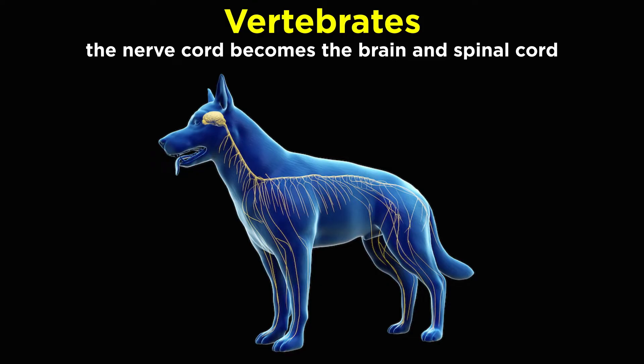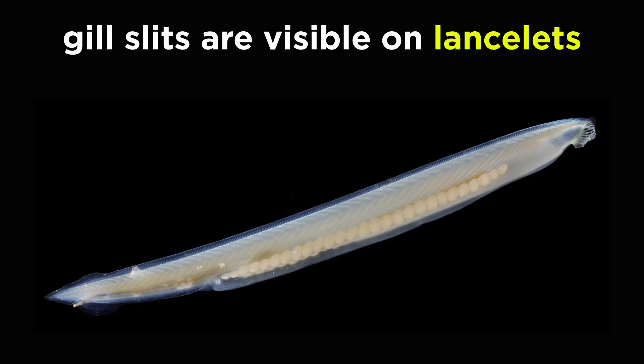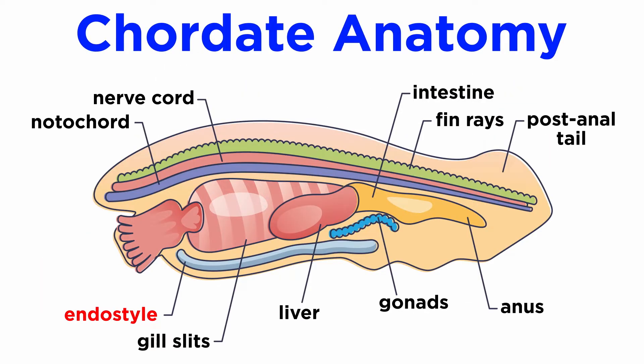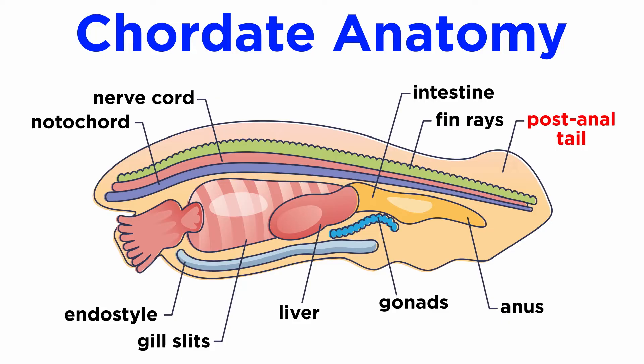The spinal cord passes through the protective neural arches of the vertebrae. The pharyngeal pouches, also known as gill slits, lead from the outside of the body. They evolved as a filter-feeding apparatus and are easily visible in the lancelets. In the vertebrates, they have developed into the jaws and jaw-support structures. The endostyle secretes mucus that traps food particles brought into the pharyngeal cavity. In most chordates, like the vertebrates, it has been modified into the thyroid gland.